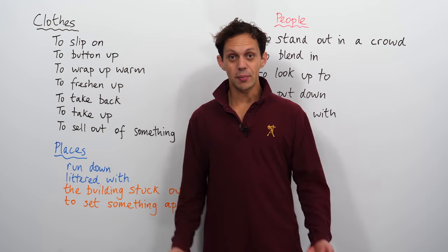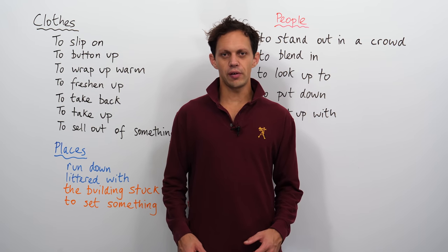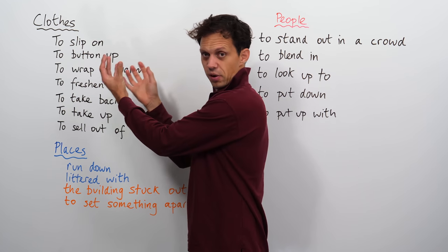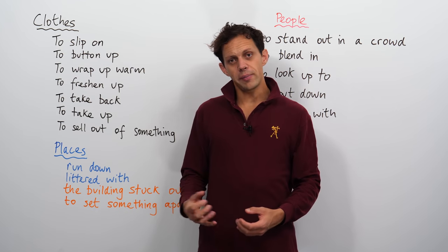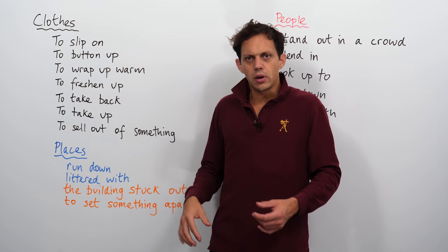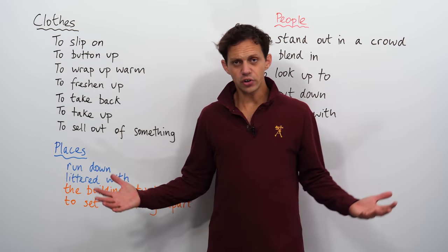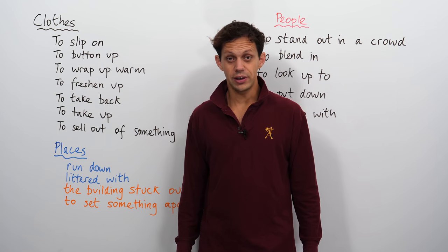Hey guys, welcome back to engVid. My name is Benjamin, your teacher for today. Today we're going to be looking at some phrasal verbs. A phrasal verb is a couple of different words that, when you put them together, act as a verb phrase for an action. The phrasal verbs we're going to be looking at today concern clothes — how you put clothes on and what you do with them — as well as places and people. Quite functional stuff that will add a little bit of colour and flavour to your language. You ready to go? Let's go.